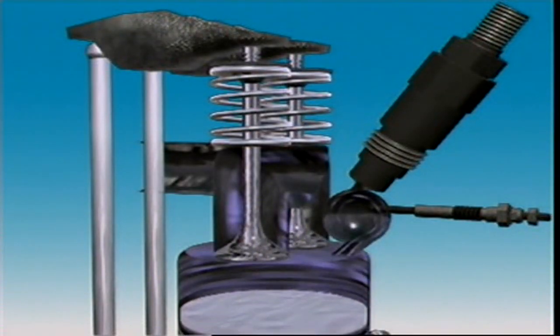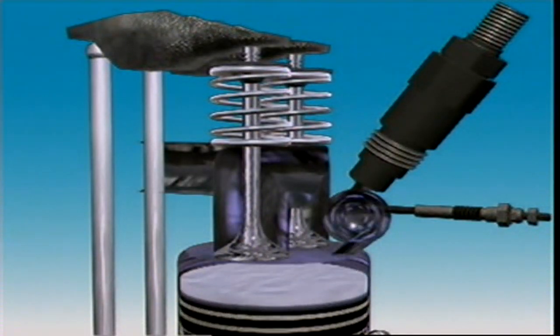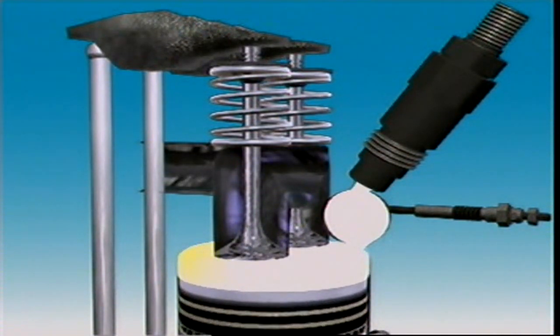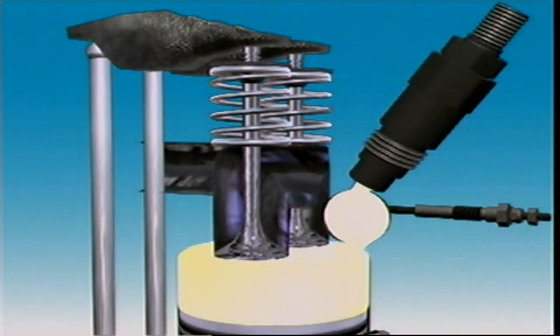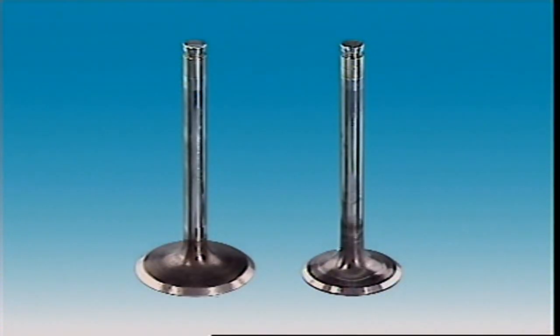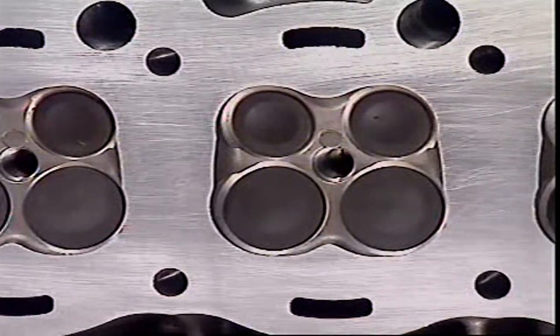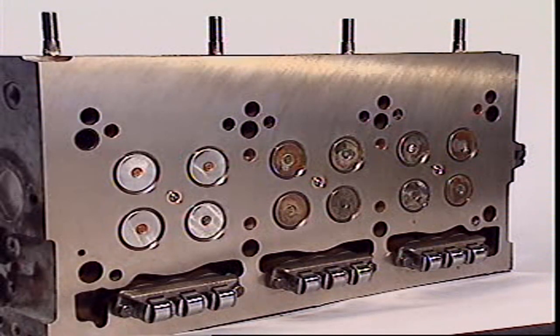Diesel engines are different. Their power and speeds are controlled by the amount of fuel injected, so it isn't necessary to control airflow into the intake manifold. Almost all four-stroke petrol and diesel engines use valves which are located in the cylinder head. This is also true for two-stroke diesel engines that are used in road vehicles.